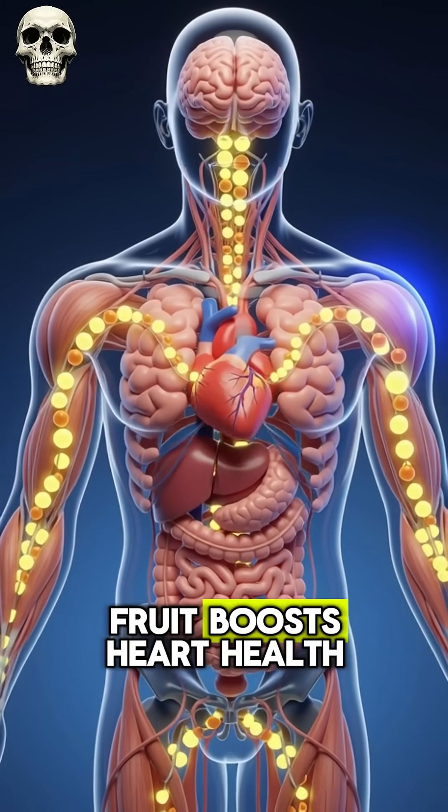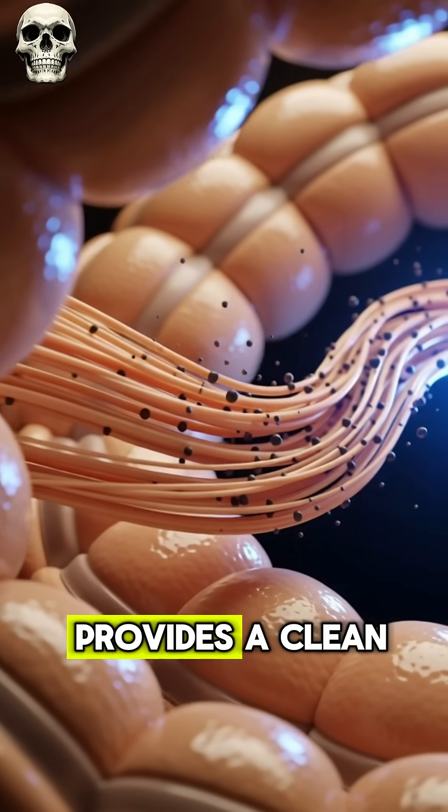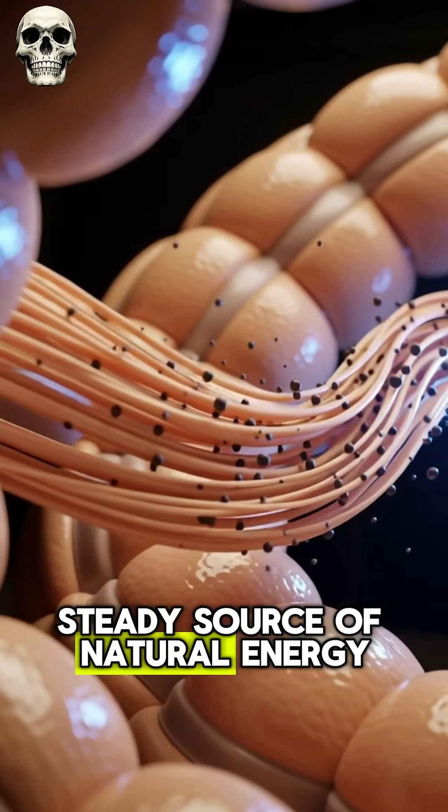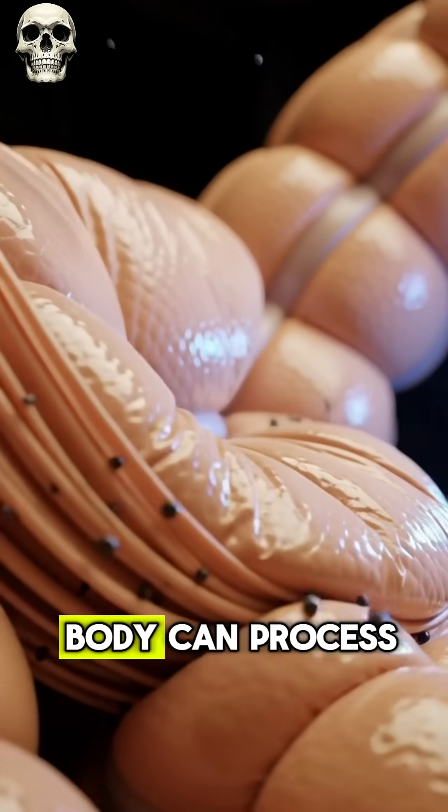Altogether, this simple fruit boosts heart health, stabilizes blood sugar, supports the gut, and provides a clean, steady source of natural energy, making an apple one of the easiest, most beneficial foods your body can process.